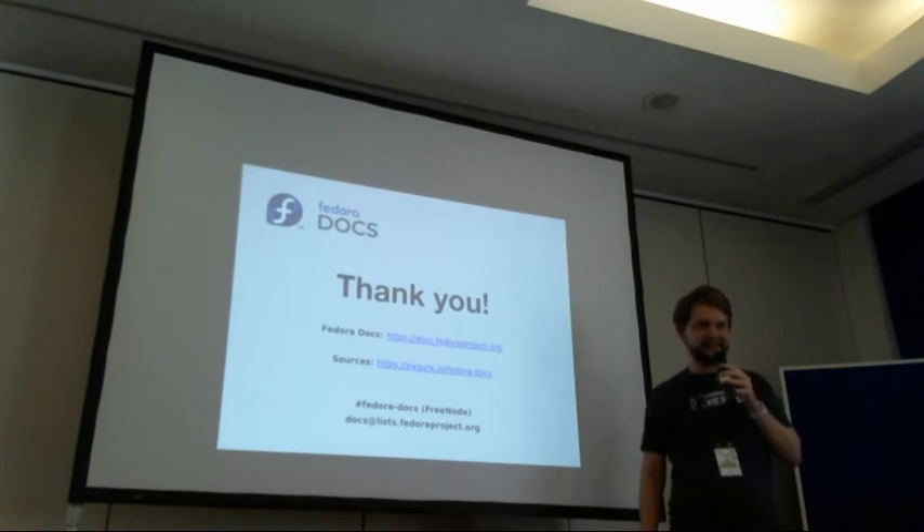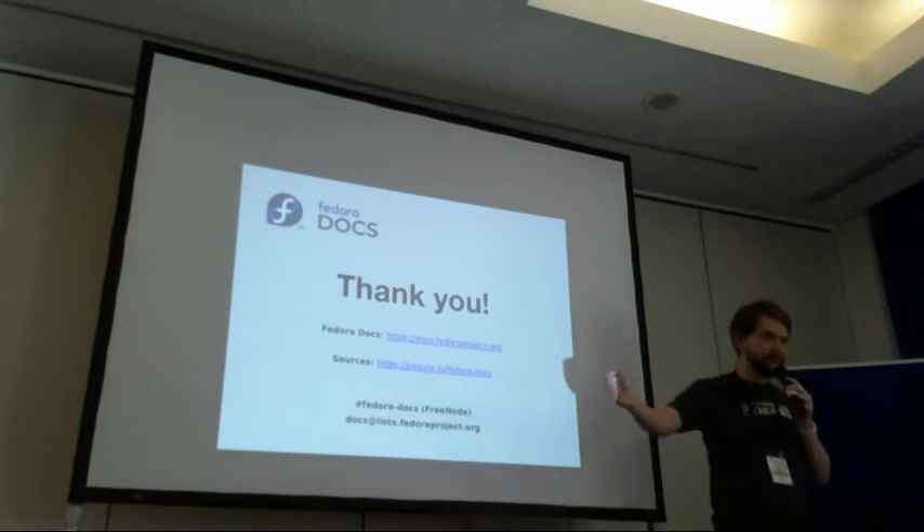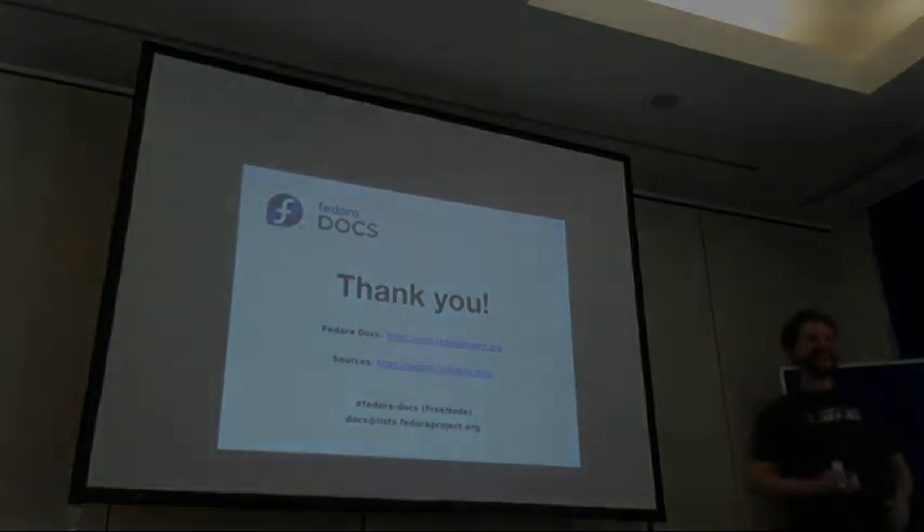Any other questions? If not, thanks everyone for coming and enjoy your half-hour early lunch — this is the only talk that does that. Thank you.